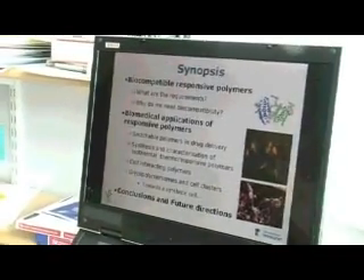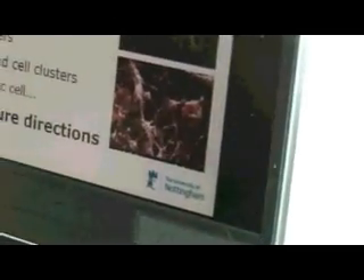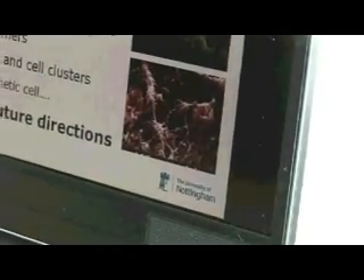So I then talk a little bit about what these polymers are and why they're useful. We're talking about how we can use these materials to take drugs to different sites in the body, but we're also looking at how these things might act as artificial cells.